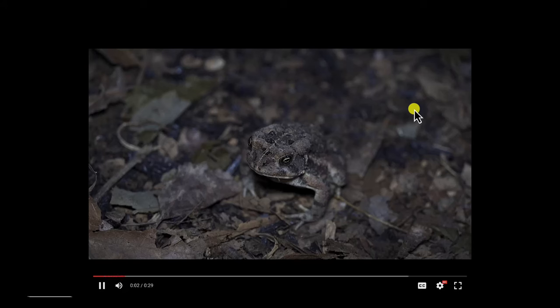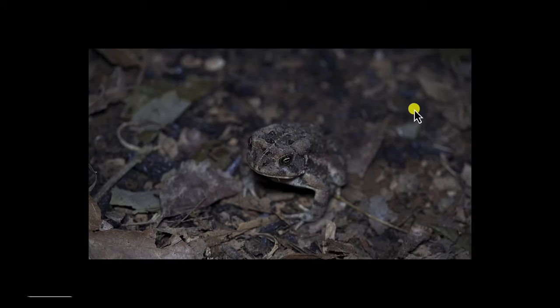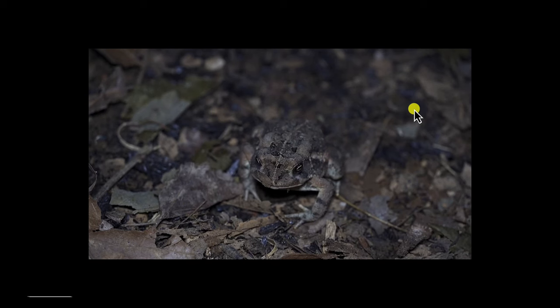Imagine you're a frog. You're sitting near a pond. It's night and it's pitch dark. You hear faint whispers moving somewhere near you. You see the colour brown moving around. It's an ant. You extend your long sticky tongue and without even moving you've caught your midnight snack.